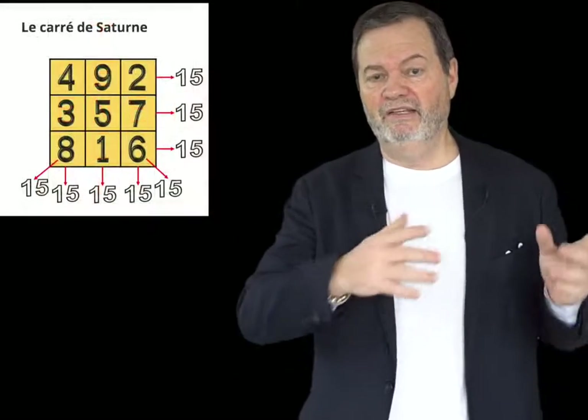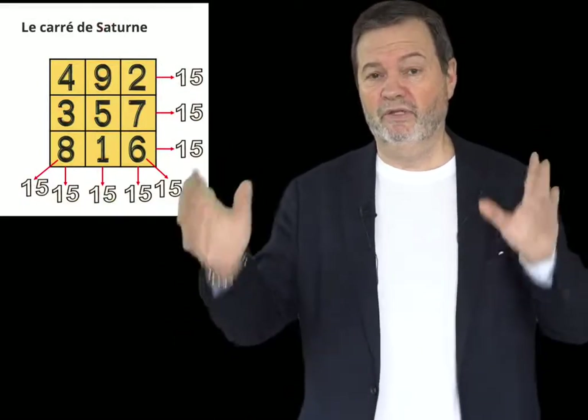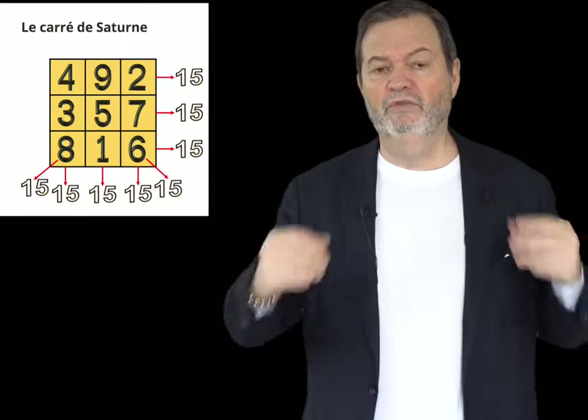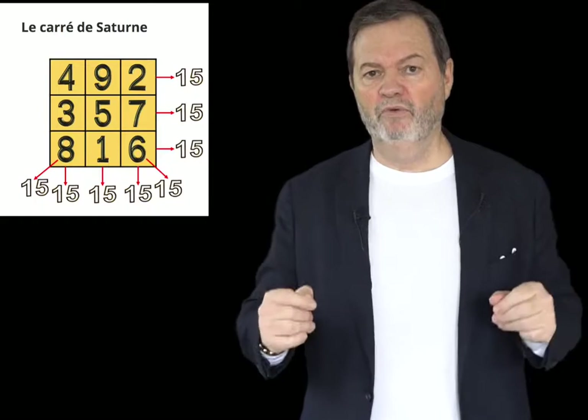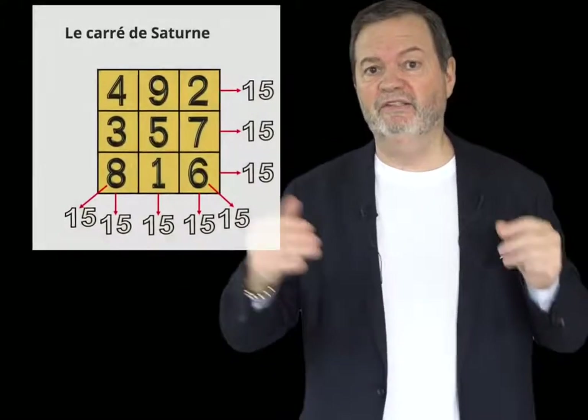Closer to us, there is the use of the square of Saturn, with the sum of numbers which always forms 15. You will find 15 in the pentagram. This is just an initiation to open the mind. But in a few months, I will go a little bit further to explain how frequencies act through these symbols.